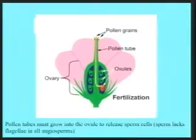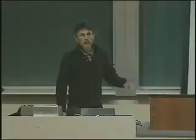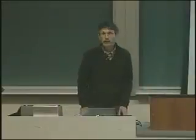So flowering plants have this indirect pollination where the pollen is deposited far from the ovules, which has real consequences for who can actually fertilize them. The sperm is delivered directly without need for freestanding water. Next time we'll get into other mechanisms that prevent self-fertilization in more detail. Have a great holiday weekend.